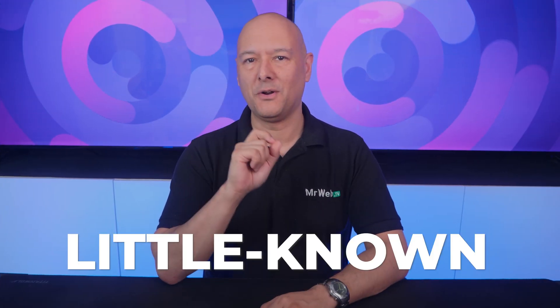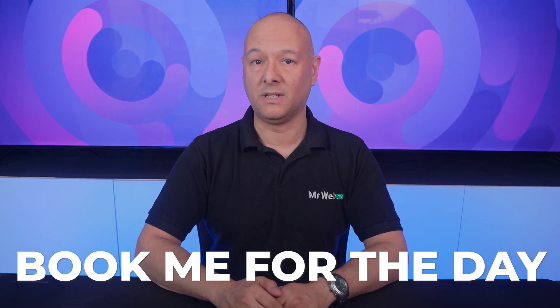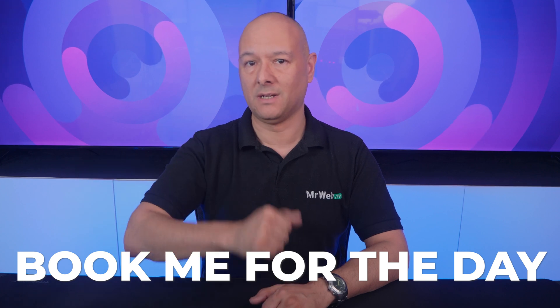Today I have a little-known way of getting new clients as a web designer that works really well. With this method, you offer a set rate for a full day's work — say $850. For that rate, the client can book you for a specific day, like Wednesday next week, and during that time you will design their website with them from start to finish.